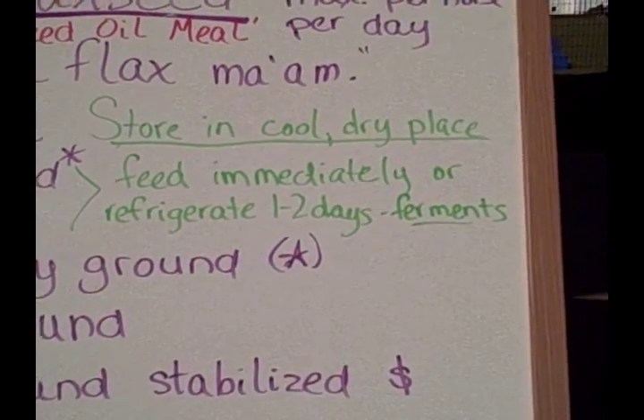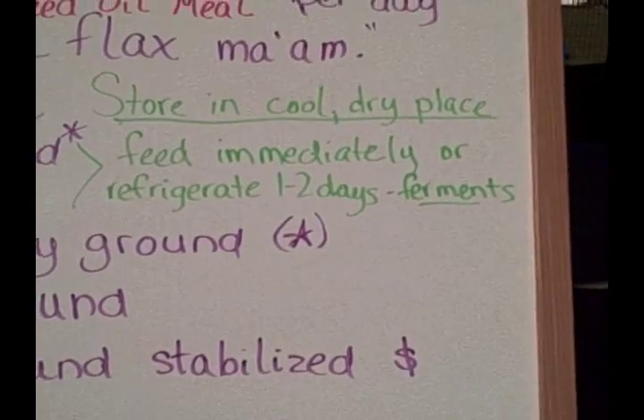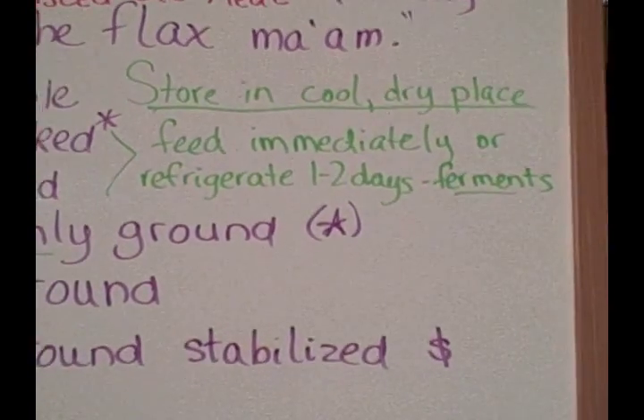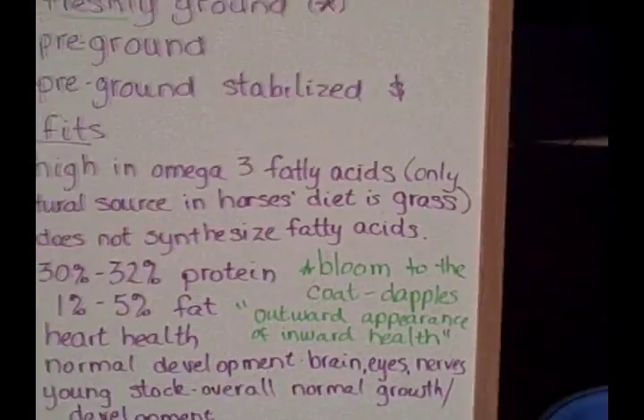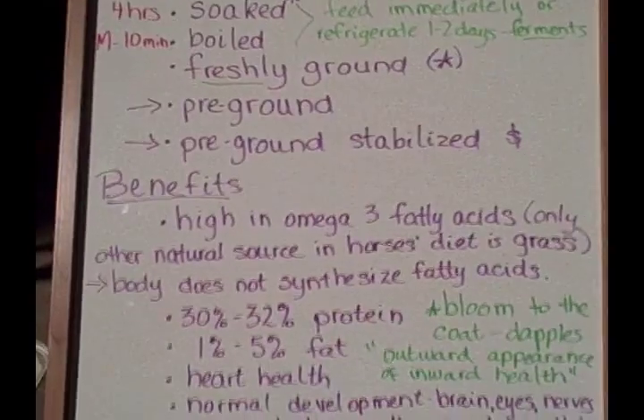If you smell it before you feed it and it smells a little bit sweet or a little bit like beer, don't feed it to your horse. That means it has begun the fermentation process, and it's not good for your horse. It can cause colic or possibly founder, so you don't want to do that.